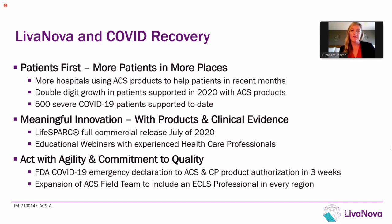We really value meaningful innovation, so we were excited to fully commercially launch our new LifeSpark pump and controller in July of 2020. We also focused heavily on educational webinars, targeting topics that are really needed in the marketplace today. In addition to continuing to grow and release new products, we very quickly got our FDA emergency authorization for many of our products, which I'll show on the next slide. And we continue to expand our field team to help meet the increased growth and demand.